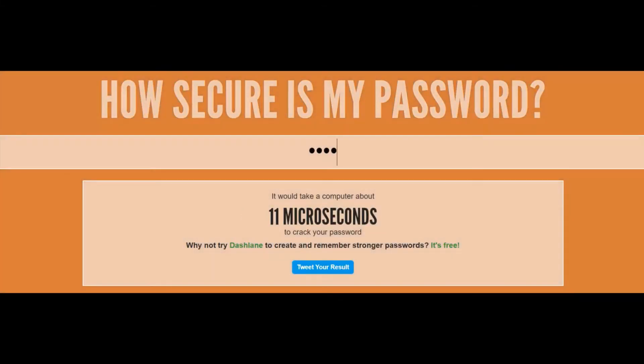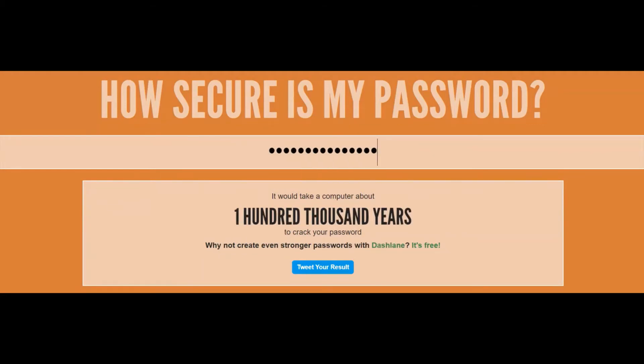For security purposes, students should create secure passwords which should never be shared, and lock or log out of a device if they are not actively using it.